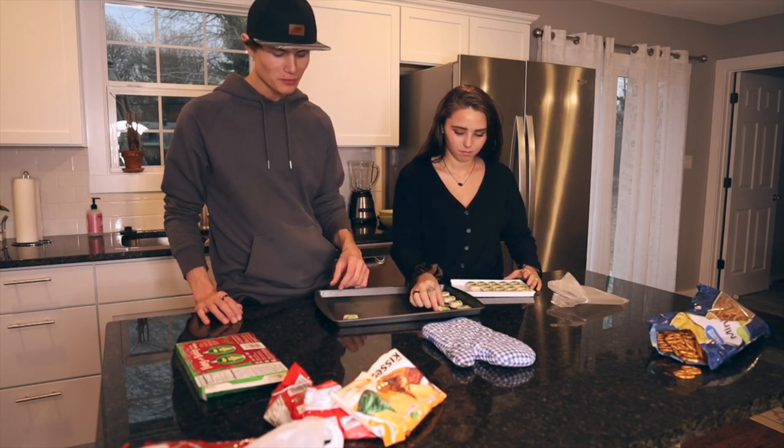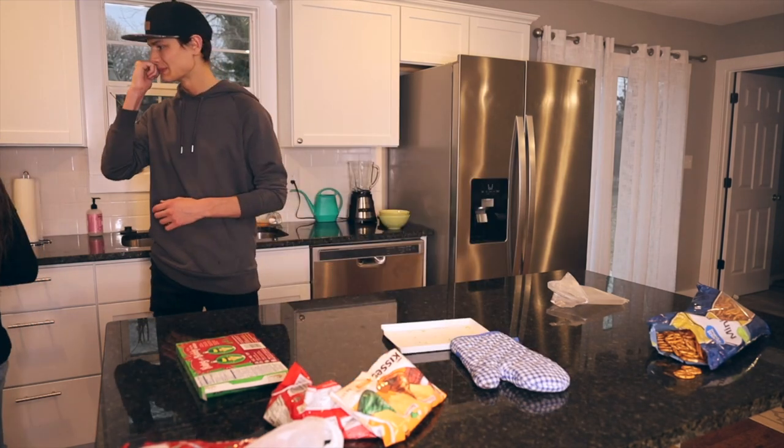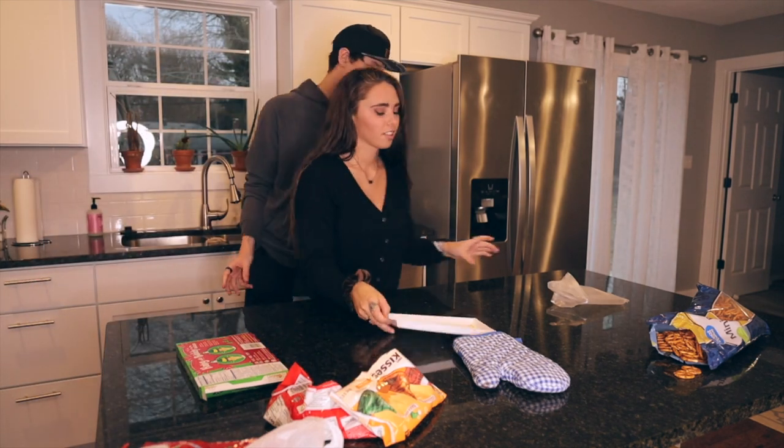I'll eat that one. So perfect. Hey Google, set a timer for 10 minutes. Cooking is so much easier with Google — cooking with Google!